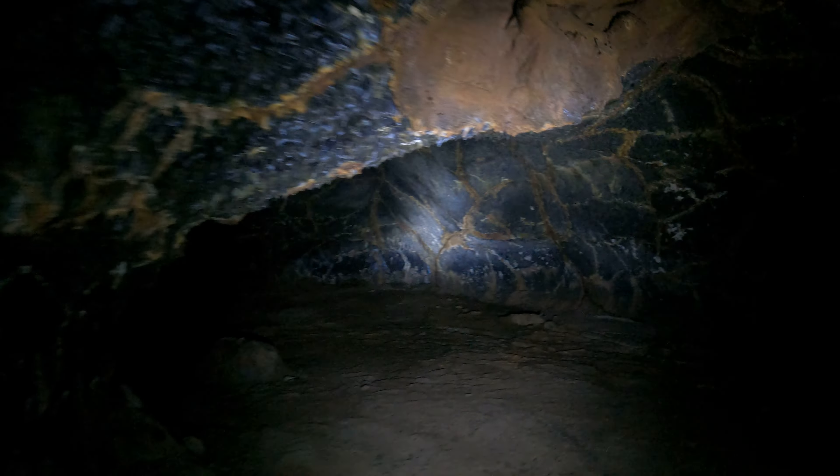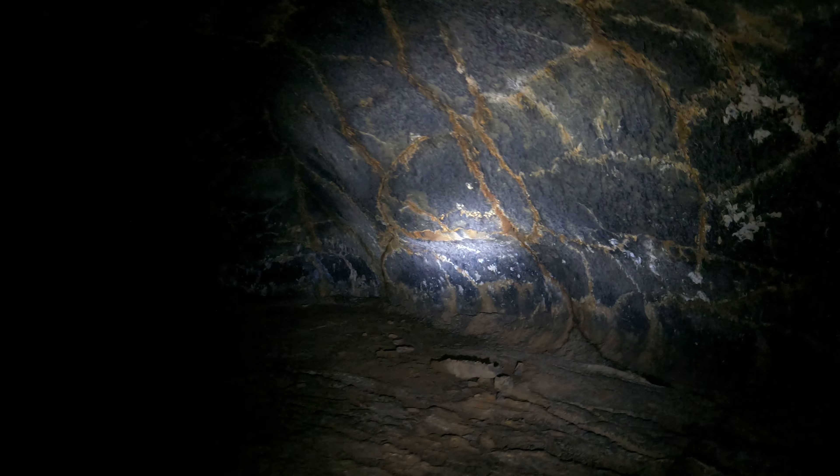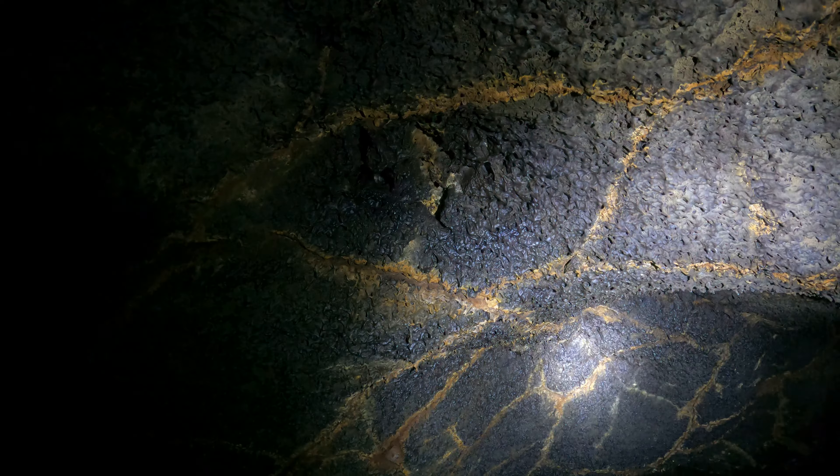I'm hoping to get through this cave twice today — once clockwise and once counterclockwise. It's drier over here so it's a little brighter, kind of neat. No sign of bats yet. Let me pan up so you can see the ceiling — it's really uneven. My flashlight is lighting it up unevenly, let me step back a bit.